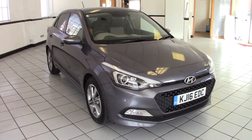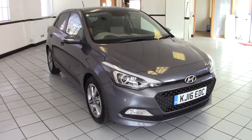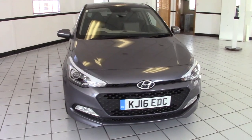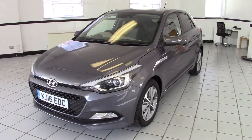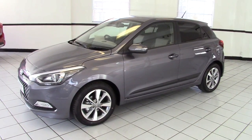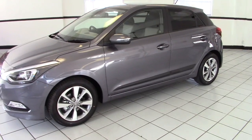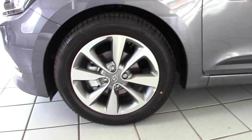Hello, this is Milton Keynes Hyundai's 2016 Hyundai i20 1.2 Premium Blue Drive. It's finished in Stardust Grey with black and beige cloth upholstery — a very smart little five-door hatchback. This one just has delivery mileage on it, being registered to ourselves, with the balance of the manufacturer's warranty through to 2021, and a great saving over the cost of a brand new vehicle.